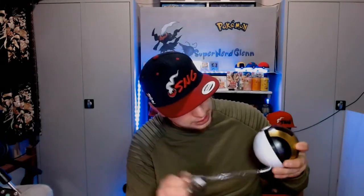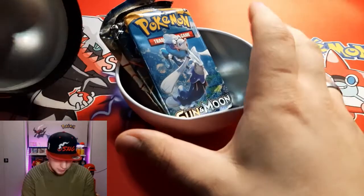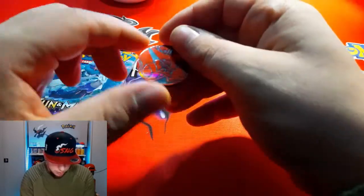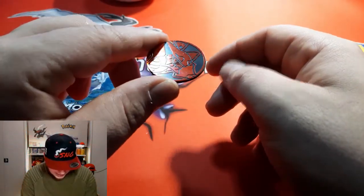Just to make sure this video isn't too long - I know some of you don't like very long videos. Let's open this one quick. Lots of plastic on this one - it pops open already! This is the Ultra Ball tin. We have three booster packs and a coin. Let me see what Pokémon it is - it's a Vulcanion! Oh snap, I like me some Vulcanion, awesome!